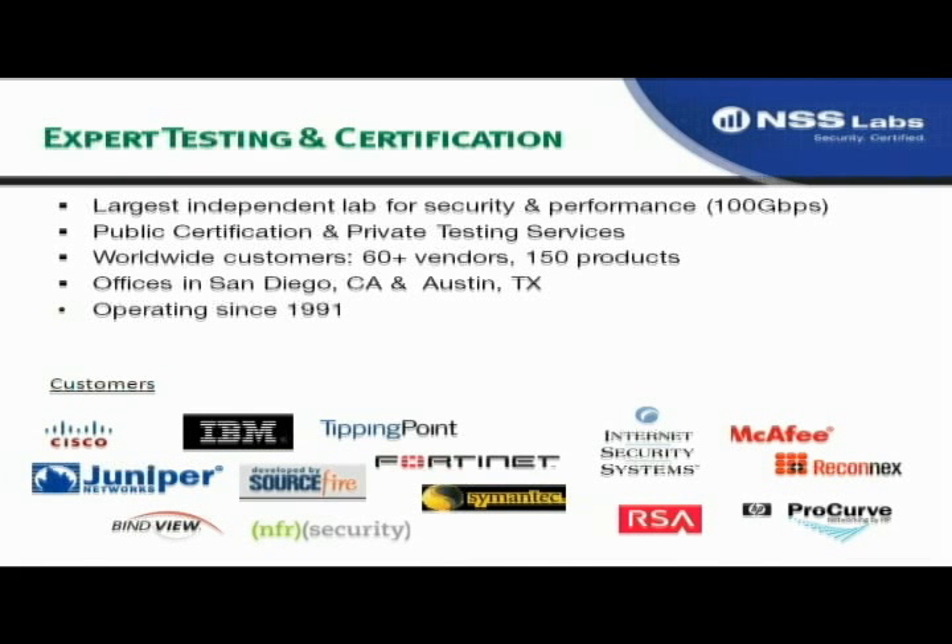NSS Labs has been around since 1991, started originally in Europe performing product testing services for magazines and other enterprises. We've grown over these past years considerably. Today we're the largest security and performance lab in the world that we know about, with the ability to test up to 100 gigabits per second of deep packet inspection and security technologies. We perform private as well as public testing and certification services, work with most, if not all, of the major vendors in the space. Offices are in San Diego and Austin, Texas.